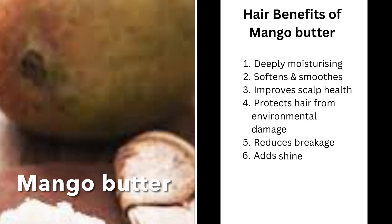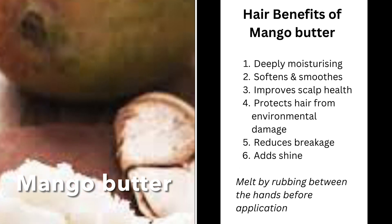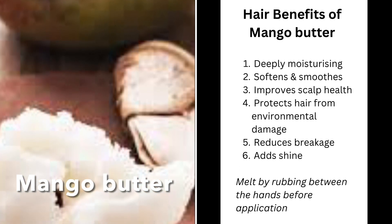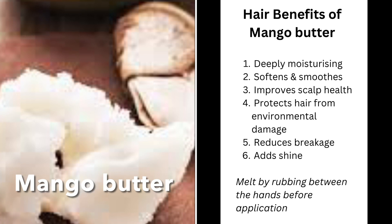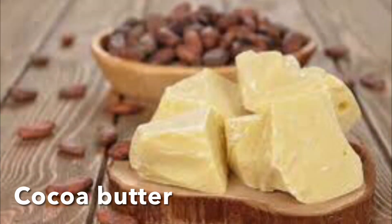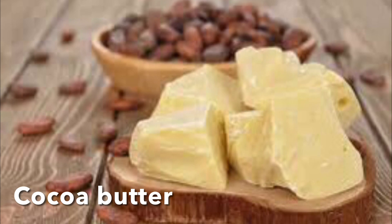The next one is mango butter — another solid oil. Mango butter is slightly lighter in weight compared to shea butter. It has deeply moisturizing properties, helps to soften and smoothen the hair by smoothing the hair cuticle, and also helps to improve scalp health by adding nutrients to the scalp. It also protects the hair from environmental damage, reduces breakage, and adds shine — just like shea butter. So it's a really good oil.